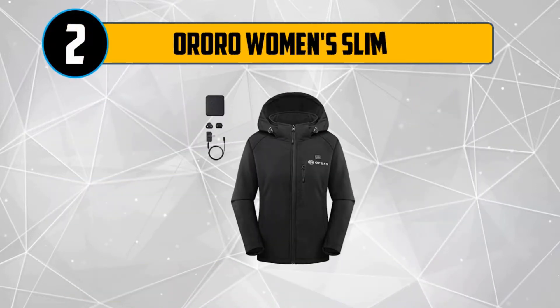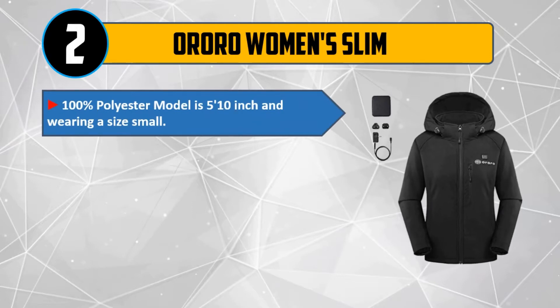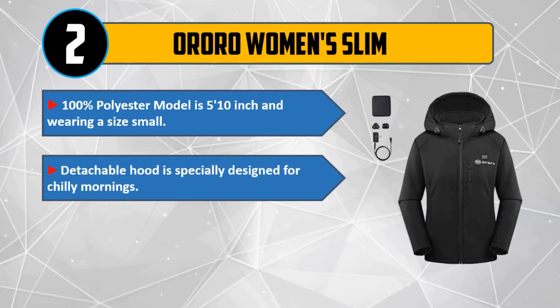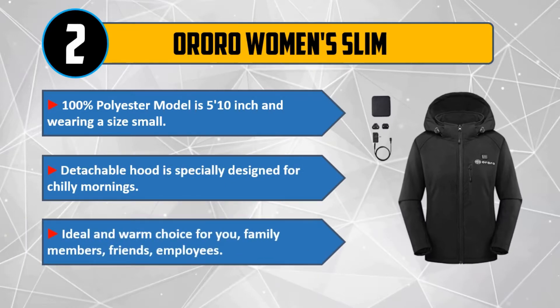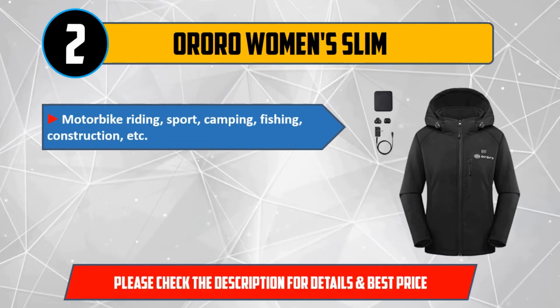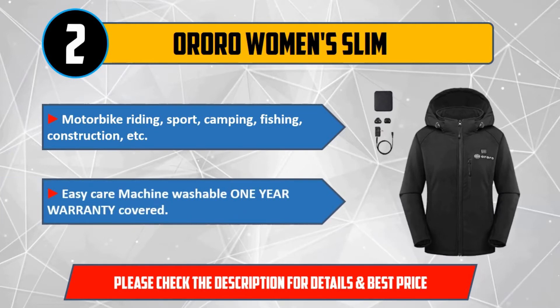Number 2: Aurora Women's Slim. 100% polyester — model is 5 feet 10 inches and wearing a size small. Detachable hood is specially designed for chilly mornings. Ideal and warm choice for you, family members, friends, and employees. Suitable for motorbike riding, sport, camping, fishing, construction, etc. Easy care machine washable, 1 year warranty covered. Please check the description for details and best price.